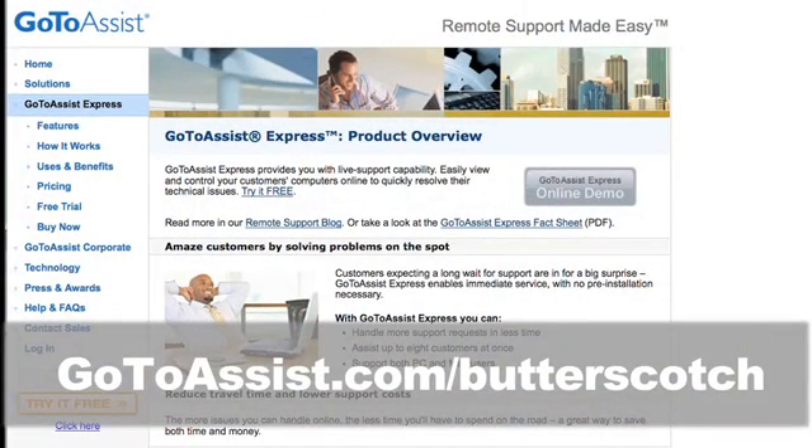Hey there, Andy here. Sean here. Andrew here. We're in Las Vegas at CES 2010. We want to tell you about a brand new product called GoToAssist Express from Citrix Online. At Butterscotch, we're in the business of helping people solve their computer problems, and GoToAssist Express is a fantastic tool for offering remote support to your clients, your colleagues, or even your grandma. It'll save you time and money, and it'll make you look like a hero. It's a remote support solution that's easy, affordable, and fun. Try GoToAssist Express free for 30 days — go to gotoassist.com slash butterscotch for a free trial.